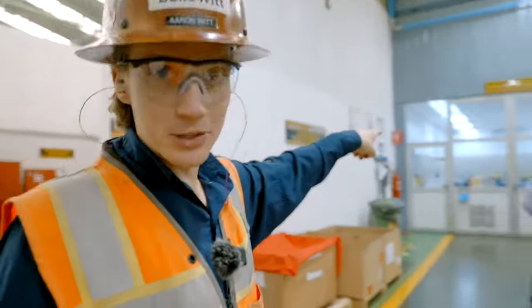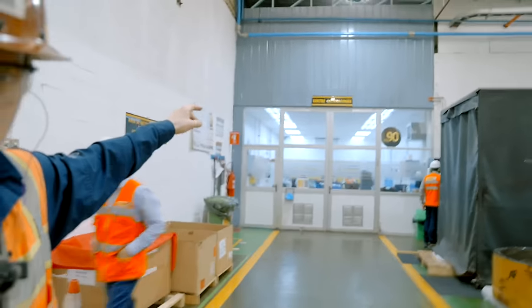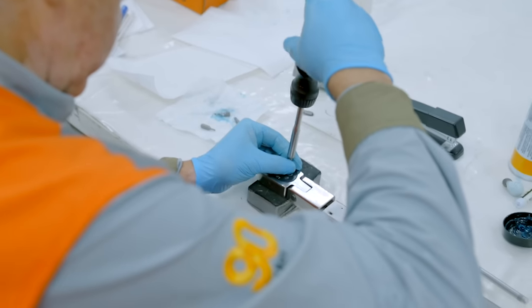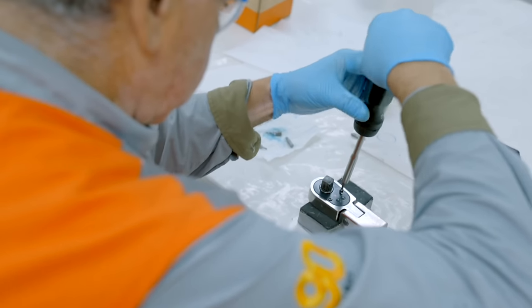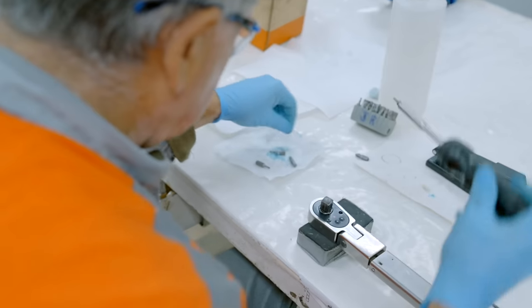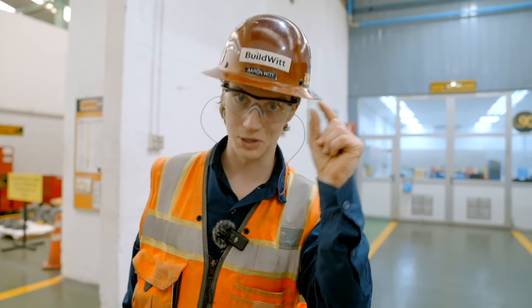That little laboratory is the Centro Calibraciones, where they calibrate all of the tools that are used in this shop. All those people in there are calibrating the tools used to rebuild all these components. That's how precise it has to be.